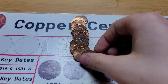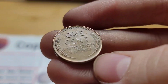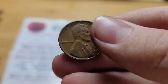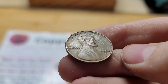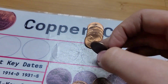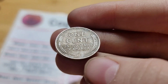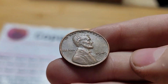Roll 27 has two finds: first a wheat penny from 1945, and then the ender coin was a wheat penny from 1956 Denver. Roll 29 has two finds: first a wheat penny from 1944 Denver, and then another from 1952 Denver. Roll 31 has another wheat penny from 1951. Roll 32 has two finds: first from 1945 and then another from 1949.